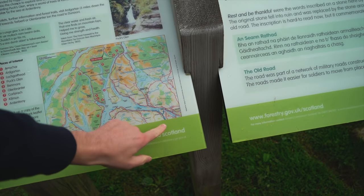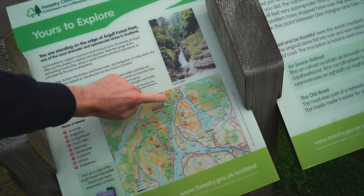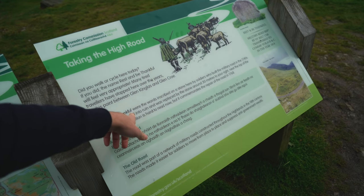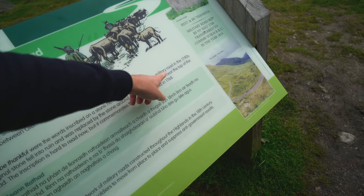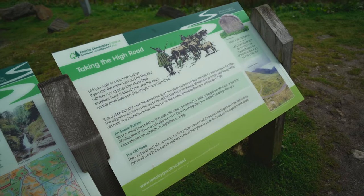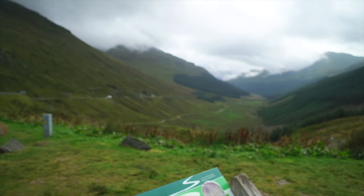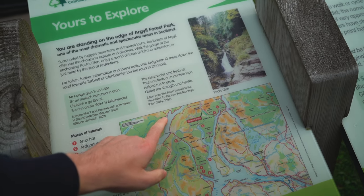So this is about where we started and we've driven all the way up to here - we're in the middle of this forest area. This area is actually called, the sign says, 'Rest and Be Thankful,' which we thought was really strange. But it says those were the words inscribed on a stone here by soldiers who built the military road in the 1740s. So you can sit here, rest and be thankful - it's maybe the most appropriately named rest stop. Check out the view, this is insane. And this is actually near the town we're going to, so we're not too far away.